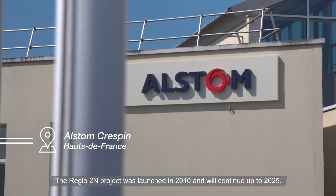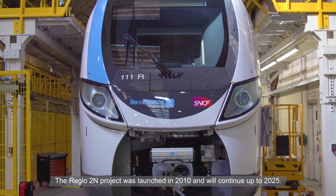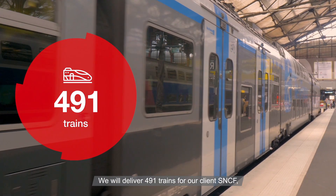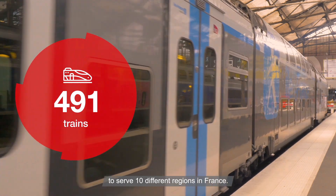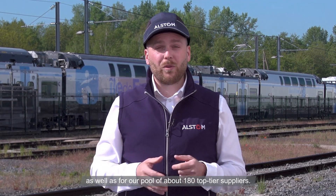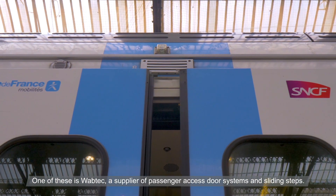Regio Dezaine a été signé en 2010 et sera fabriquée jusqu'à 2025 pour 491 trains commandés par notre client SNCF, et pour dix régions différentes en France. Gros défi pour l'ensemble des équipes d'Alstom et ainsi pour notre panel fournisseurs, puisque nous avons environ 180 fournisseurs de rang 1, dont Wabtec, fournisseurs du système porte d'accès voyageurs et comble lacune.